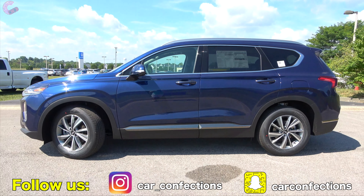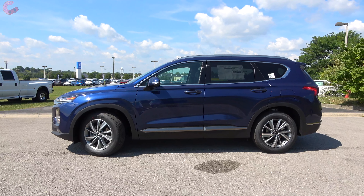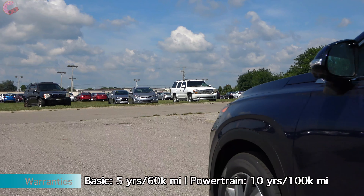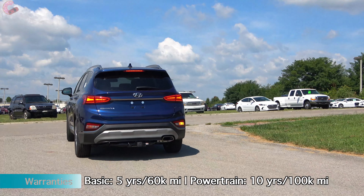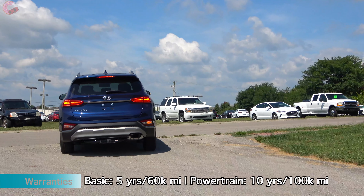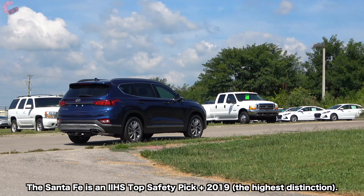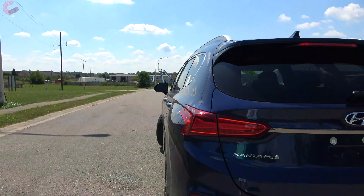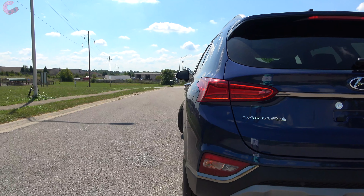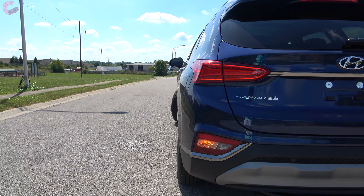Despite the change with blind spot monitoring, all other active safety features are still standard on every Santa Fe. That includes front automatic emergency braking with pedestrian detection, adaptive cruise control, lane keeping assist, and auto high beam headlights — certainly an impressive suite of features. That covers all the exterior details and changes, so now let's go ahead and move inside.